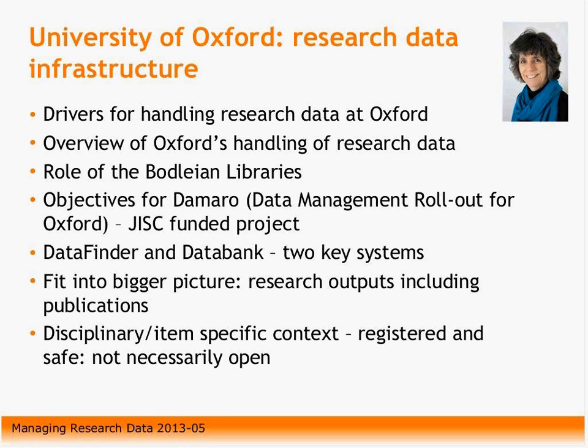It means that we have to put in place data curation for 10 years after the end of projects, and some other factors too. They've given us a bit of a lead-in, and we all had to submit a data management roadmap by May last year, and they've given us till May 2015 to put our other services in place. That has really focused minds at the university, because the funding council is threatening to police what researchers do with their data.